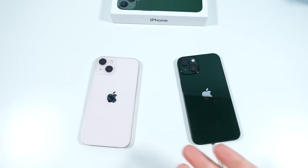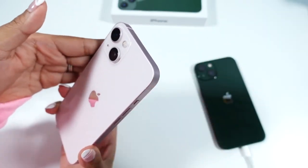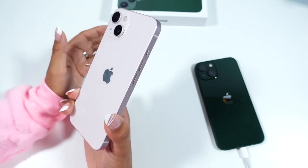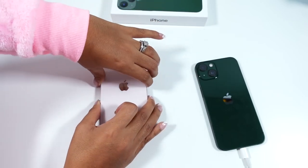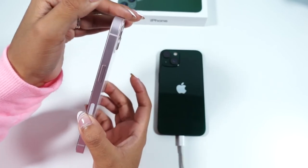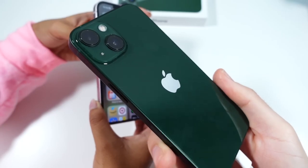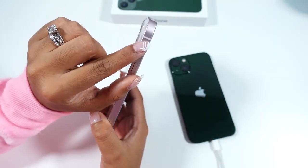Starting with the overall build — the weight, size, color, and feel. The build is really nice, very classy. The pink is the most 'girly' iPhone she's seen, aside from the coral XR. It's a very faint, light pink that becomes more visible when placed next to other surfaces. The aluminum sides are a really nice touch and they stay pretty clean. The back does attract fingerprints though.